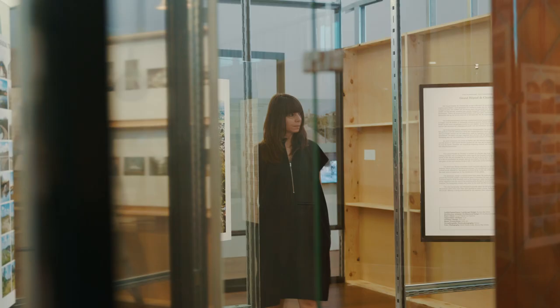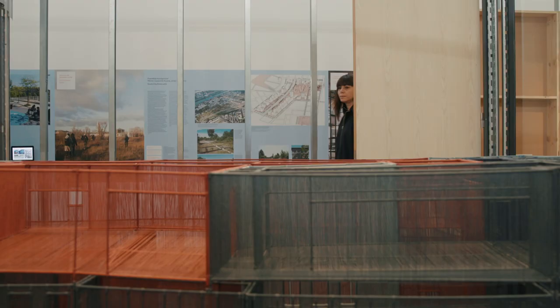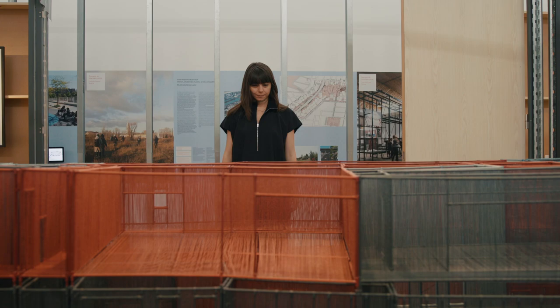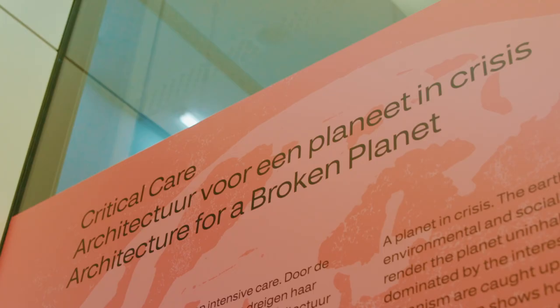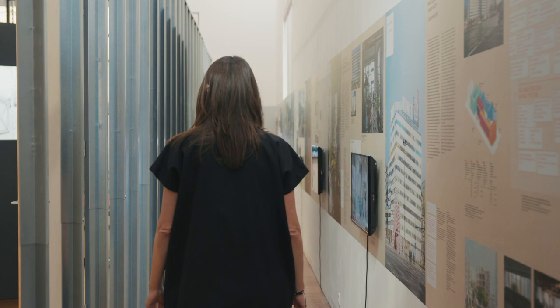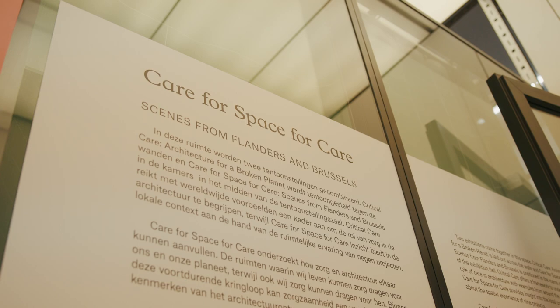The main title of this double exhibition is Caring Architecture. With this exhibition we aim to tackle the theme of care from an architectural standpoint. We don't necessarily mean a typological approach looking at healthcare facilities or nurseries, but we aim to understand how architecture can facilitate care among people, among materials, and towards the planet itself. We are bringing two exhibitions together: Critical Care Architecture for a Broken Planet, and Care for Space for Care, which tackles nine projects from Flanders and Brussels.